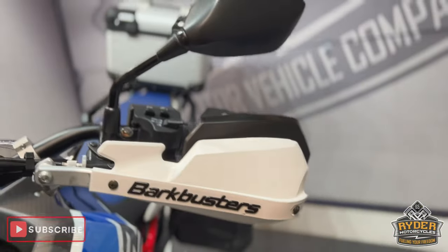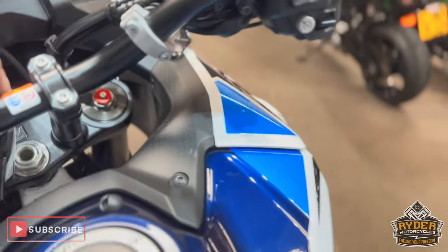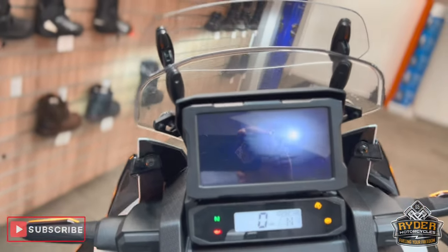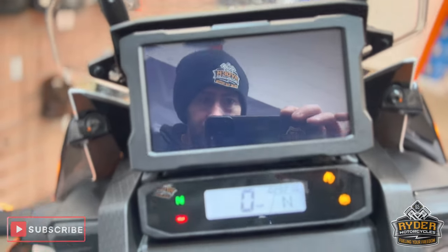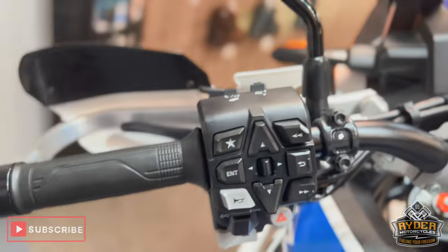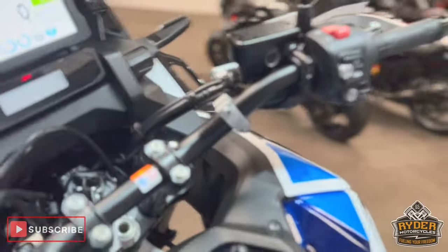It's also got Bike Busters on both sides, again unmarked, really really nice. All the dash does as it should. You've got heated grips, cruise control, and it's all just a touchscreen dash. All ready to go touring.